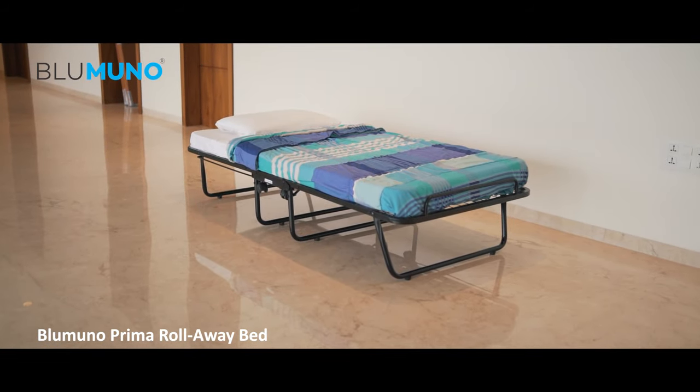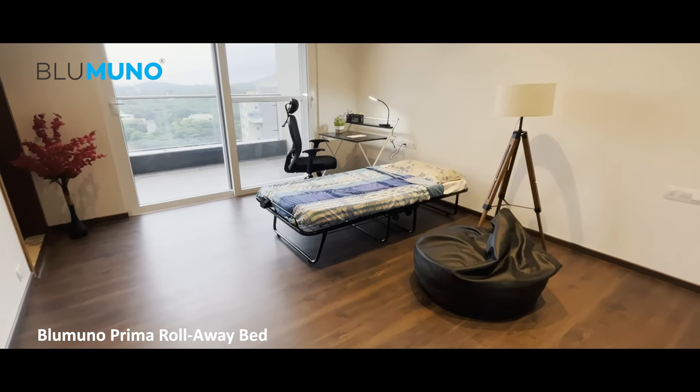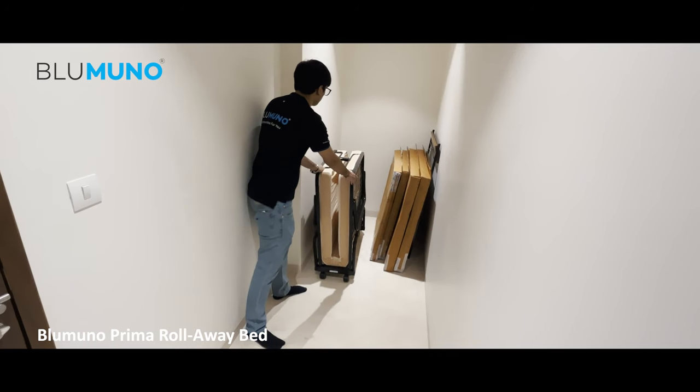India's favorite folding bed. Hi, I'm Sanat Munod, founder of the furniture startup BlueMuno. We are a folding and modular furniture brand creating space saving solutions.